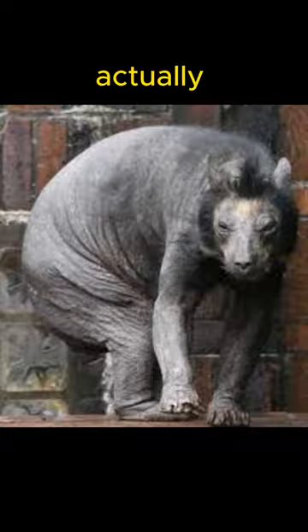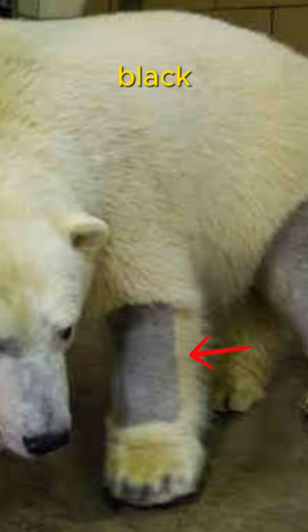Polar bears are actually black. Yes, that's right. The skin of polar bears is black and their fur is not white. You can even see the skin color by looking at their tongues.